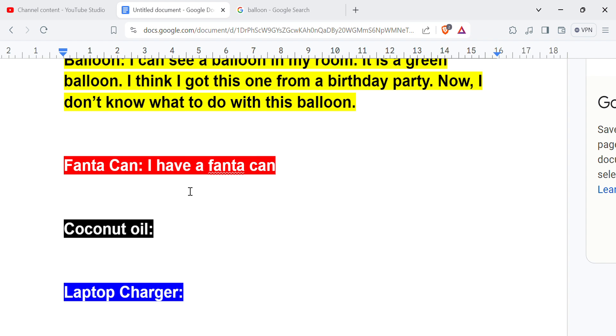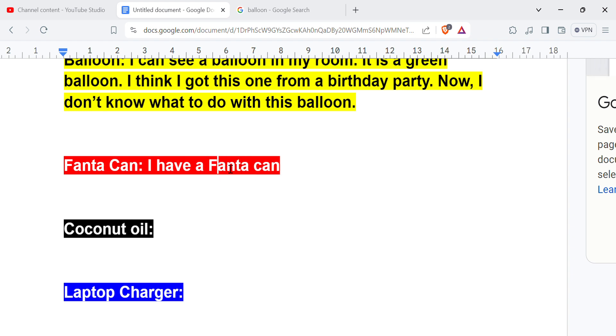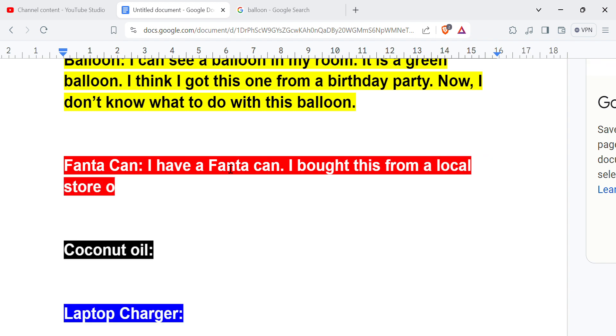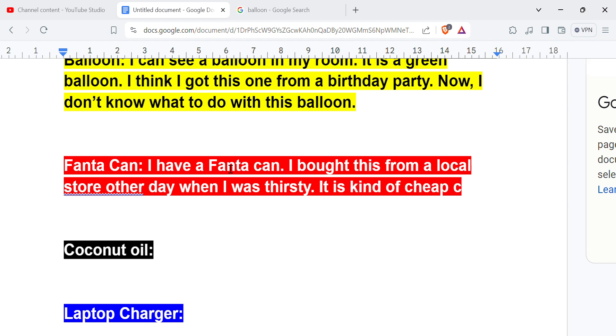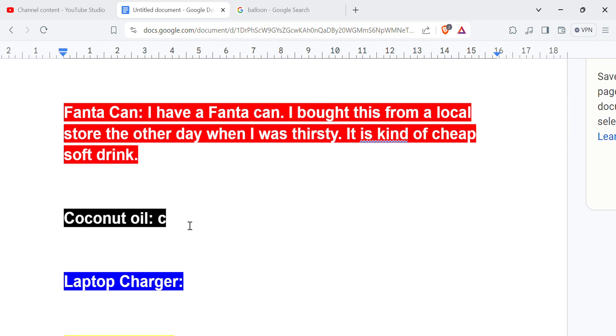I have a Fanta can. I bought this from a local store the other day when I was thirsty. It is a kind of cheap soft drink. You can say soft drink. That's it.